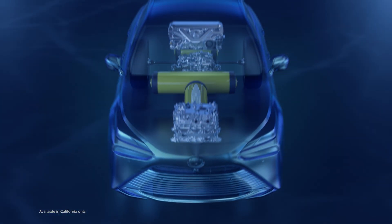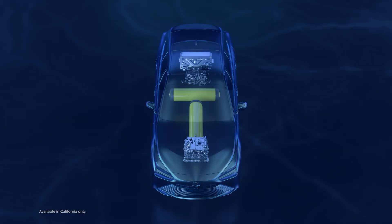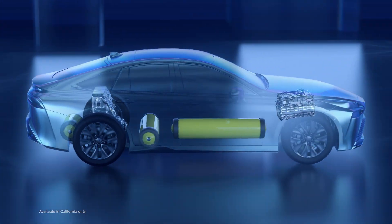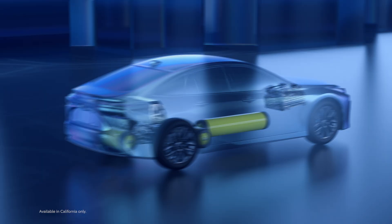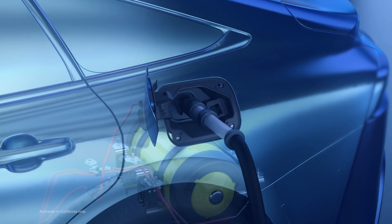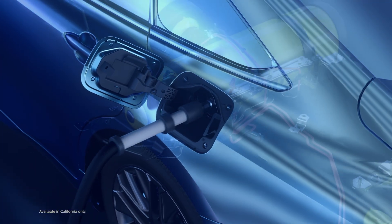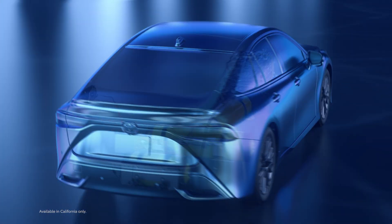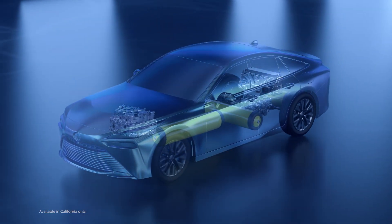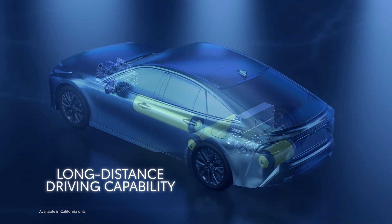The advantage of the fuel cell EV powertrain extends beyond its zero-emissions power generation. It combines the response and exhilarating acceleration of a battery electric vehicle with refuel times that are nearly as short as that of a gasoline-powered vehicle. In fact, fuel cell EVs can be refueled in approximately five minutes, allowing them to get back on the road sooner. And thanks to a cruising range that rivals or exceeds most gasoline-powered vehicles, drivers can go the distance.